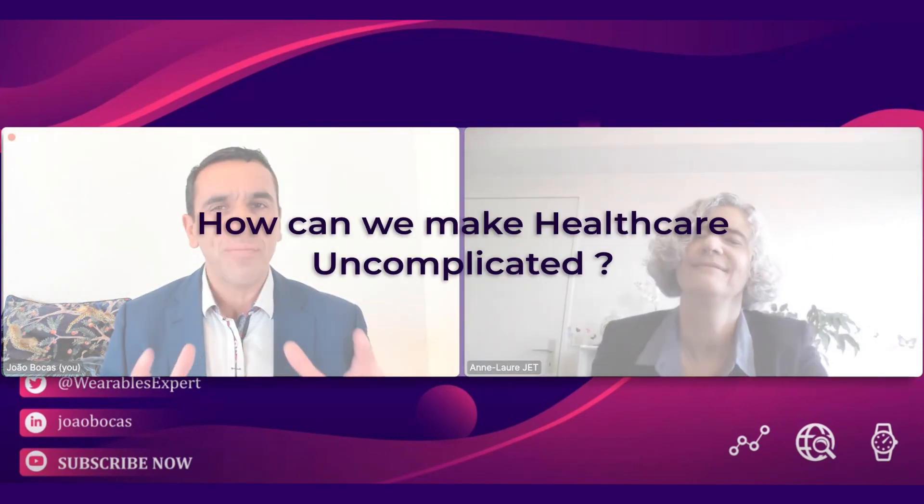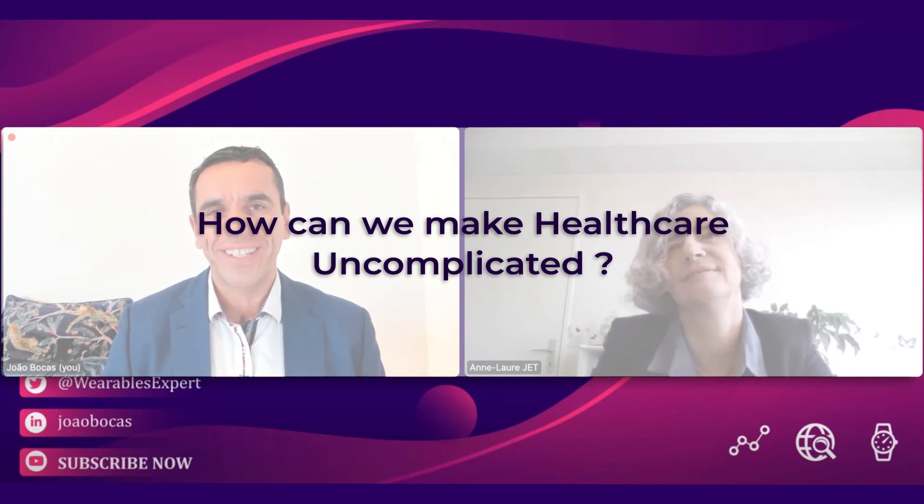We're getting to the end of the interview. I have one last item — not really a question, you can answer in a very short, simplistic way if you can. It is: how can we make healthcare uncomplicated?